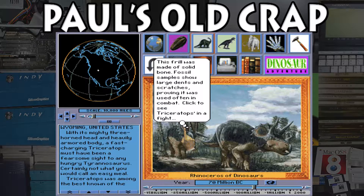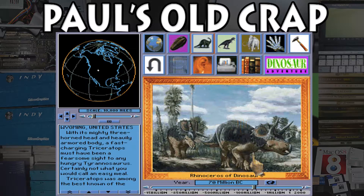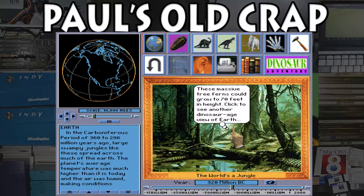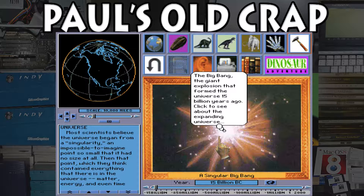There's an option to click to see the Triceratops in a fight — that might just be the original video we looked at, so I'm not going to click there. Moving the slider over: Earth as we know it, 50 million B.C. Click here to see more of the ancient Earth. At 320 million B.C. there are tree ferns of some sort. At 15 billion: the Big Bang. Click to see about the expanding universe — galaxies. Interesting.